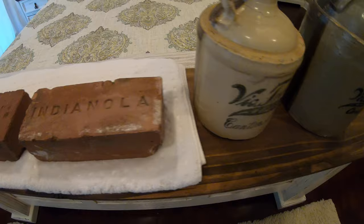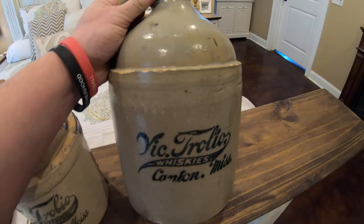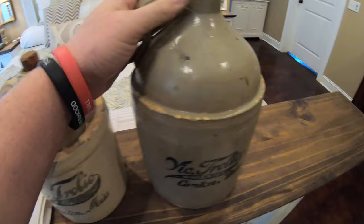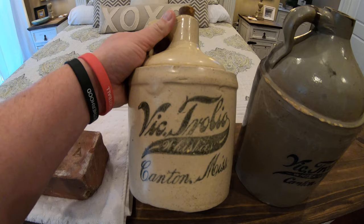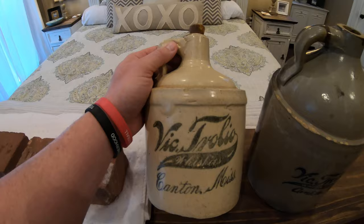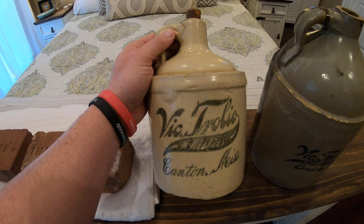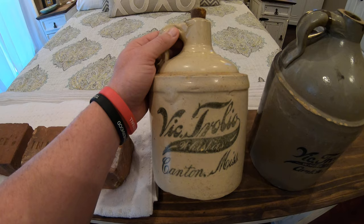Over here, these whiskey jugs — I'm pretty proud of these. This is a half-gallon Victrolio whiskey jug from Canton, Mississippi, and I also have a gallon Victrolio from Canton. These whiskey jugs were produced sometime between the 1890s and 1907, so they're pre-Prohibition. The half-gallon is pretty rare, and I picked it up from my buddy Scott Hughes — I purchased this one after being able to sell a bottle for a pretty good profit. Scott cut me a tremendous deal on it. These half-gallons are rare because nobody bought whiskey in small quantities back then, so there aren't a lot of small jugs floating around.